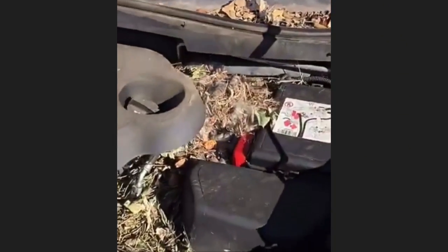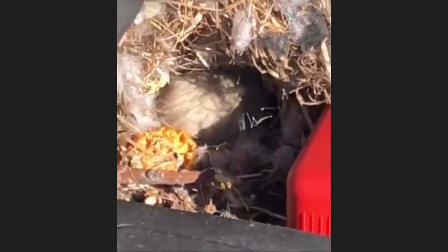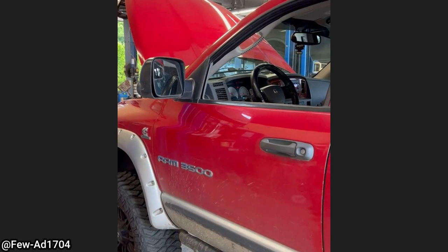This vehicle got towed in because it wouldn't start after it was parked for a while. Once the rats were evicted, the technician found some wiring harnesses that had been chewed up.